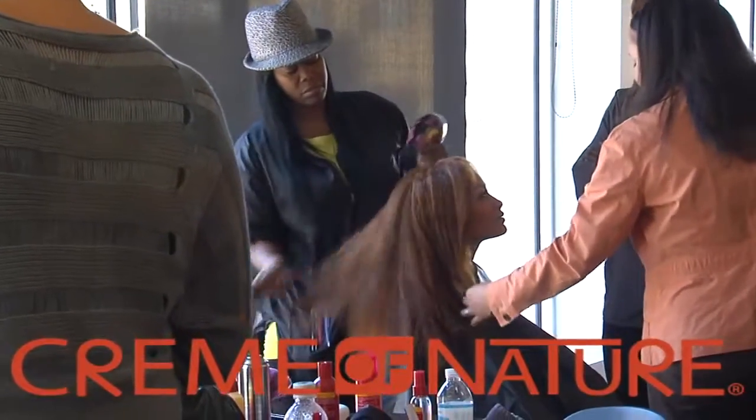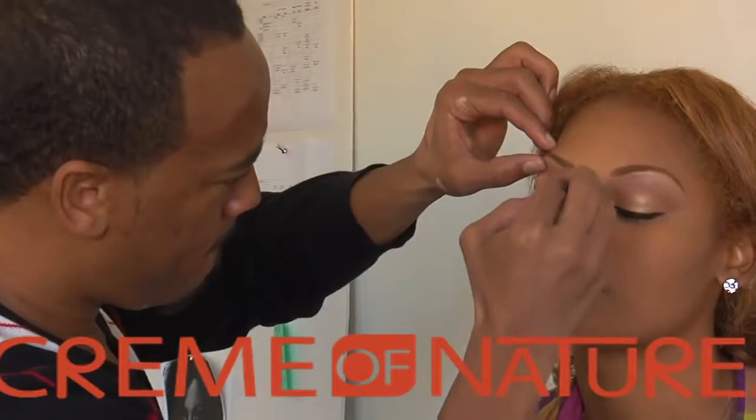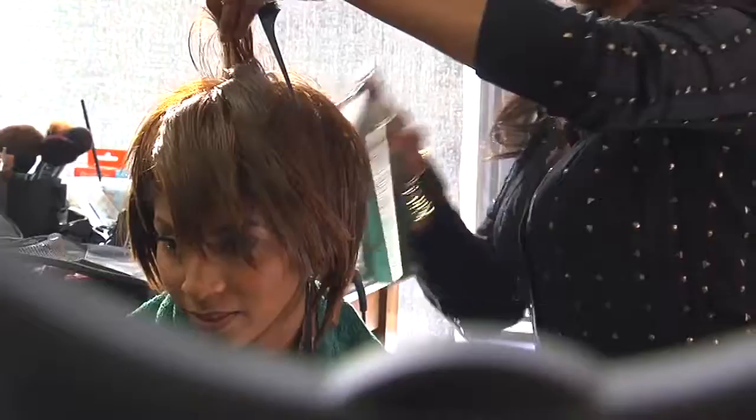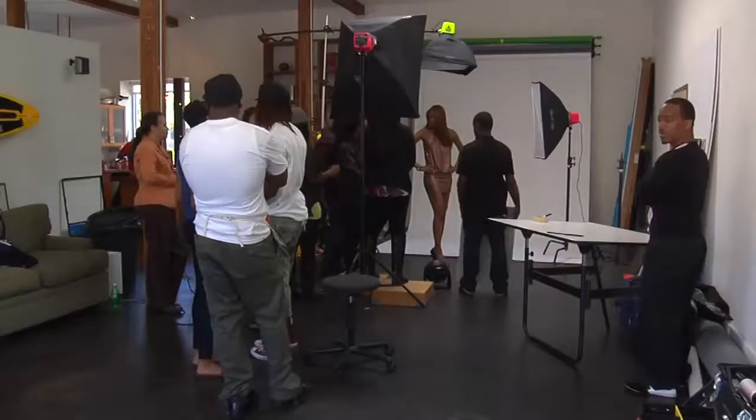Cream of Nature enters the exotic shine zone again. Today we're shooting new images for our upcoming hair color launch. Our talented and creative team of stylists are transforming ten beautiful models today, and we can't wait to see the new looks. We are on location at the Cream of Nature exotic shine color photo shoot.